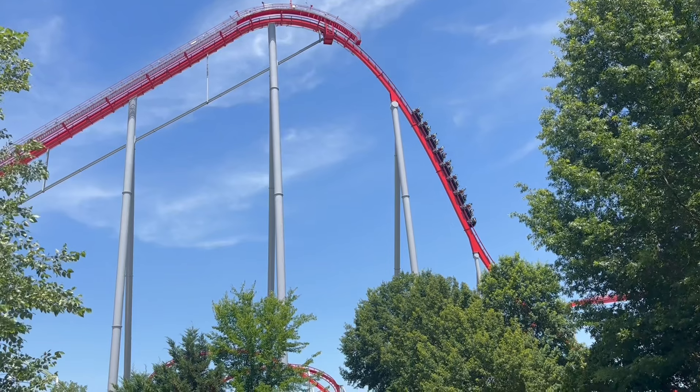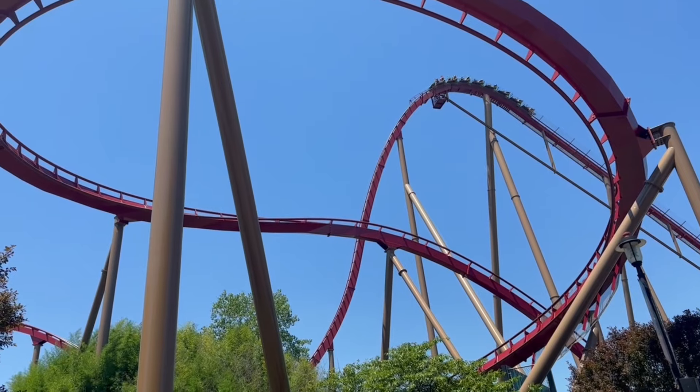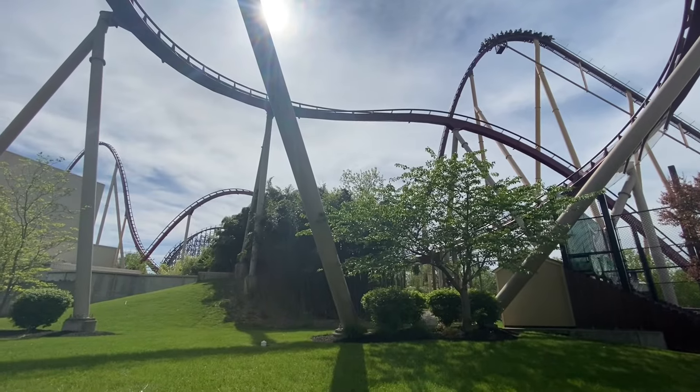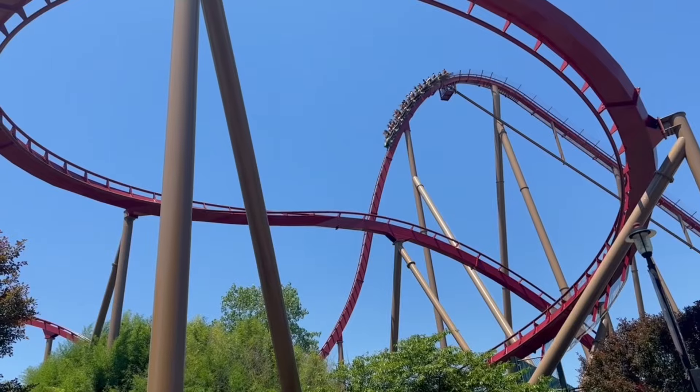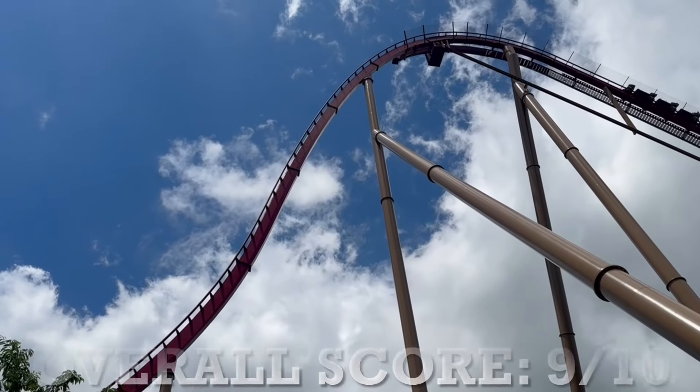Even though plenty of B&M hypers have received repaints, this is the only one to receive a color change so far and it's a striking new color. The original color scheme was different but it needed a repaint for years and they finally gave it one. Regardless of its color scheme, I'm going to give this ride a 9 out of 10.